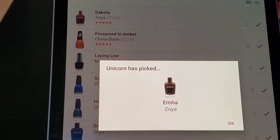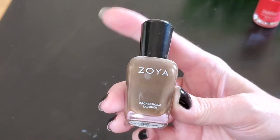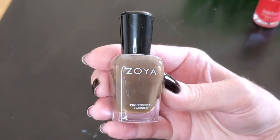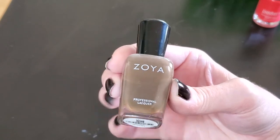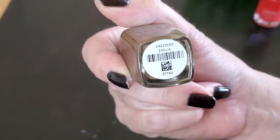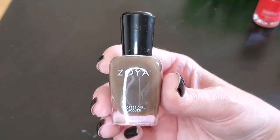Amelia from Zoya — one of the first polishes I ever bought from Zoya. It is a brown cream, and in natural light it tends to have maybe a little bit of a grayish brown, just a slight hint. It's not a real chocolatey brown but it is really pretty. Perfect for fall. I'm getting a lot of nice fall colors chosen by the unicorn at the moment, so that's going to be a good one.